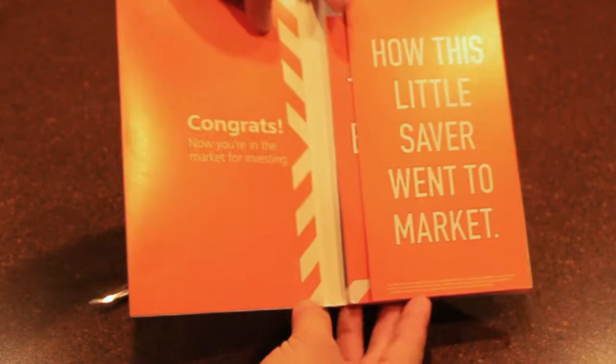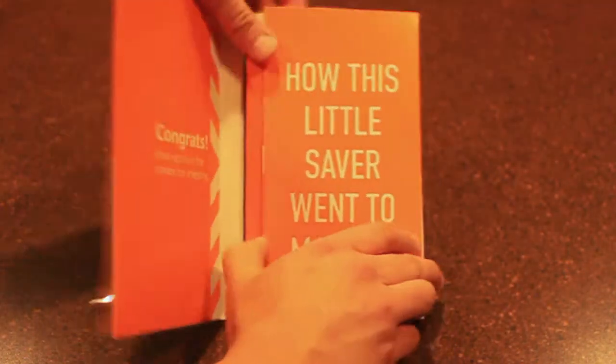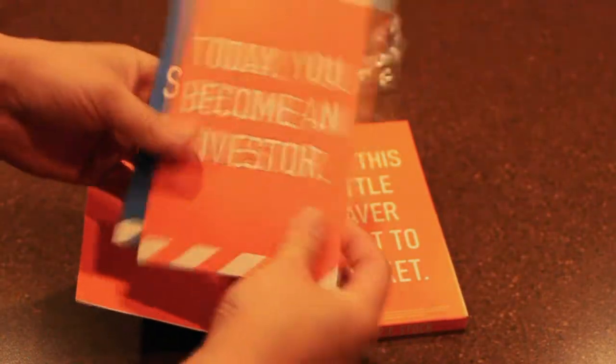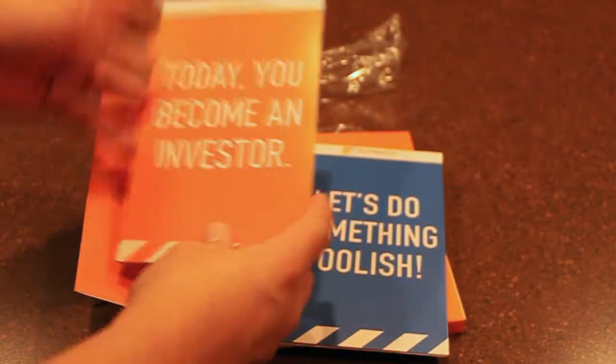Once you open that up, it says 'Congrats, now you're in the market for investing. How this little saver went to market.' And once you get in there, there's two folders in here. One says 'Today you become an investor' and the other is a Motley Fool pack.